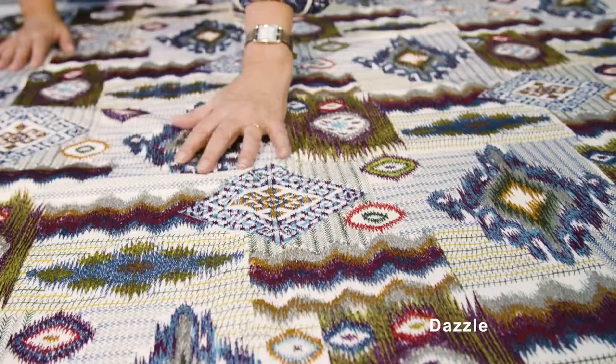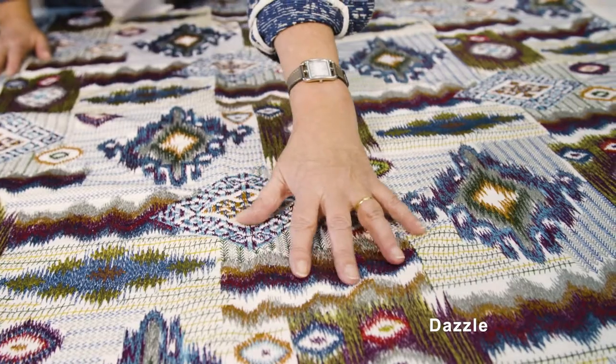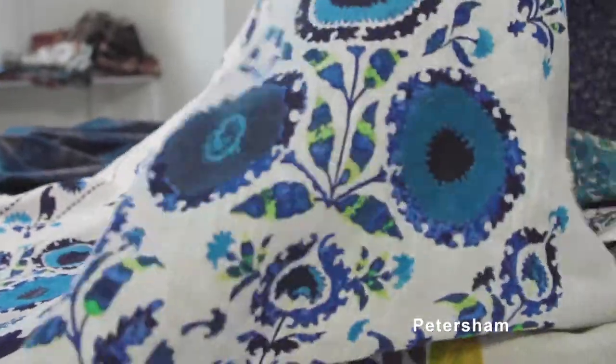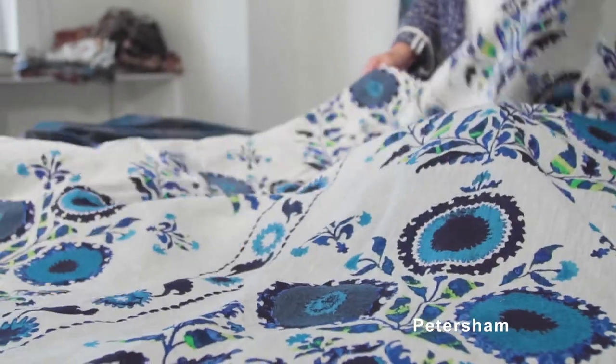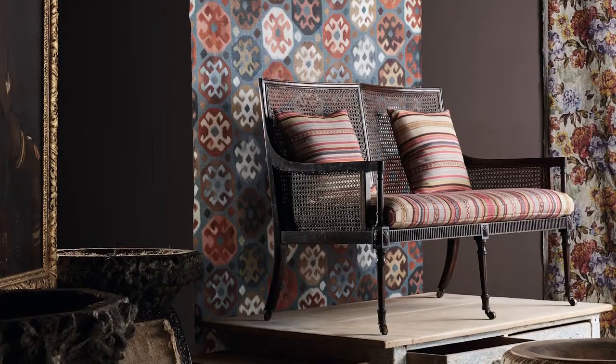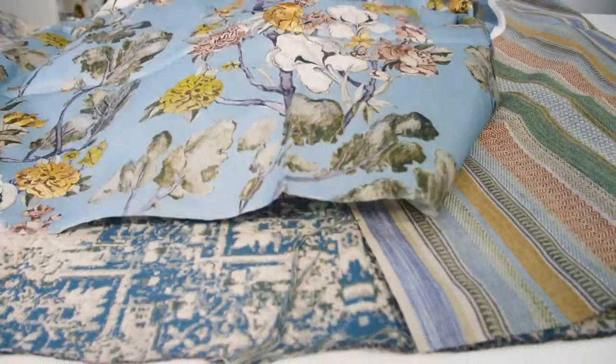We have Soho and Dazzle which are modern geometrics, mixed with a wonderful Krul and Petersham which is a very charming colourful design. The colour palette for Modern Country encompasses the classic colours that Mulberry is known for.